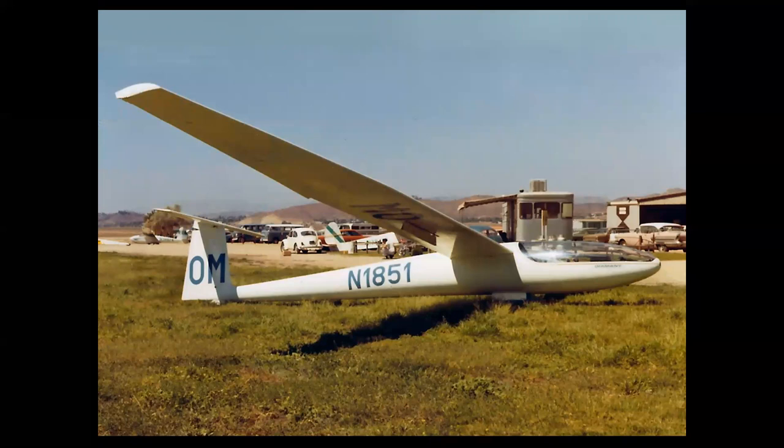Then you have the open-class sailplanes with really long wingspans — these are the serious competition and record-setting airplanes. The Swiss Diamant, or Diamond, seen here at Elsinore, first flew in 1964. The pilot flies it practically lying on his back; the canopy opens by sliding forward, the pilot gets in, and closes the canopy above him. Quite a machine and a real thrill to see airplanes like this at the field.